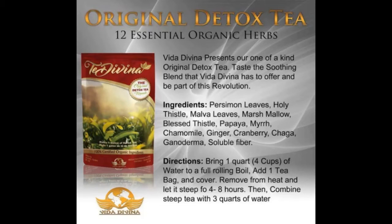Tay Davina, the world's number one original detox tea, formulated by Dr. Esther Ramos, took the world by storm in 2014 with nine all-natural organic herbs. Now Tay Davina is packed with 12 all-natural organic ingredients that include the two most powerful medicinal extracts in the world, chaga and ganoderma mushroom.